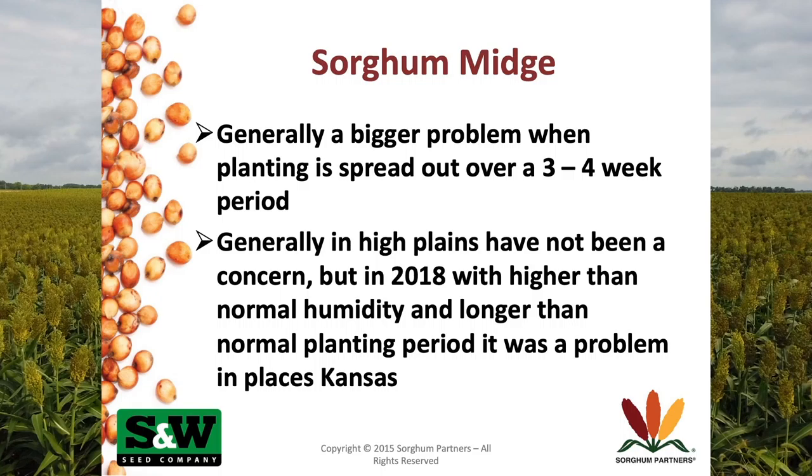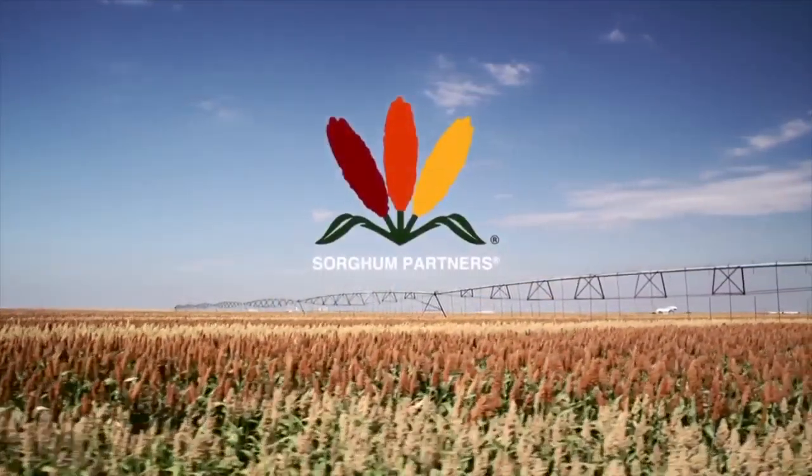I talked a little bit about the sorghum midge. We had a problem in north central Kansas with sorghum midge last year. It's probably traditionally not going to be a problem, but if we get into a scenario where planting windows are extended two to four weeks on the later planted stuff, the sorghum midge can be a huge issue.